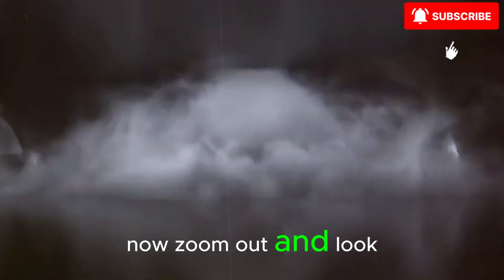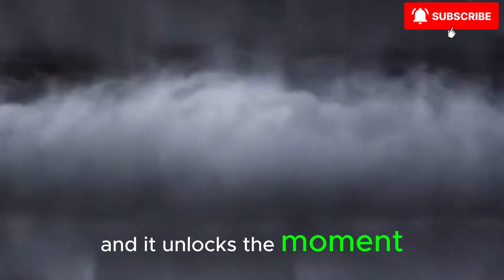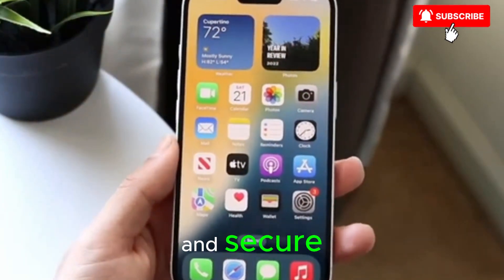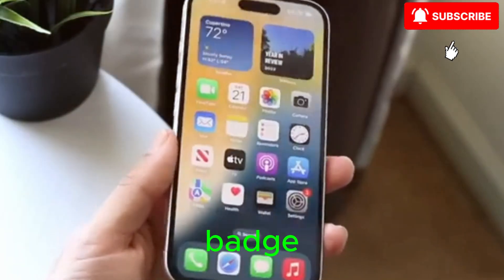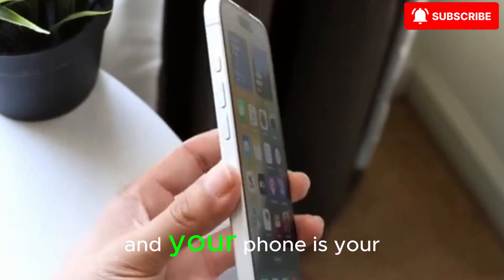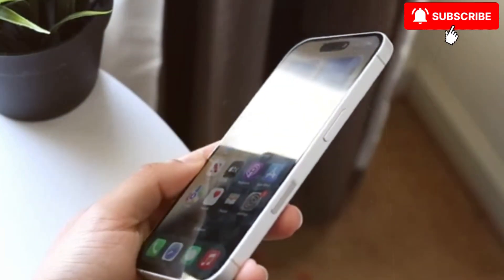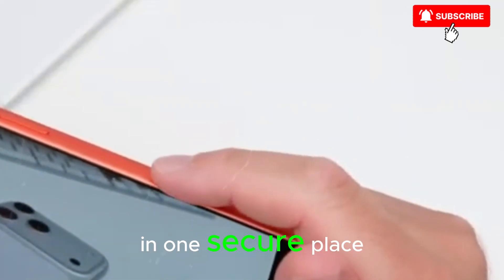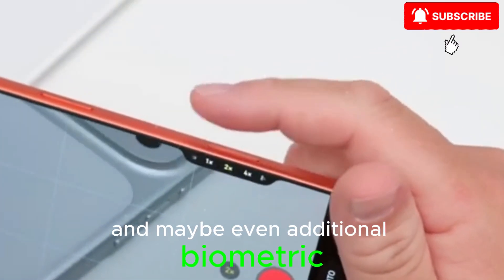Now zoom out and look at daily life with this phone. You walk up to your car and it unlocks the moment you reach for the handle, because CarKey has become standard on more vehicles and the connection is instant and secure. You walk into your office and your phone acts as your badge. You check into a hotel and your phone is your room key. You go to the airport and your boarding pass, ID, payment method, and loyalty cards all live in one secure place behind next-generation Face ID, and maybe even additional biometric checks.